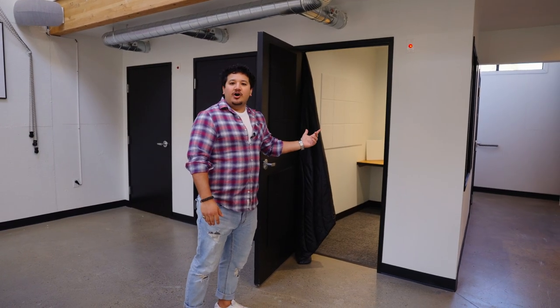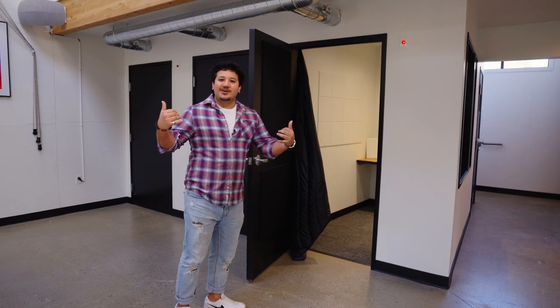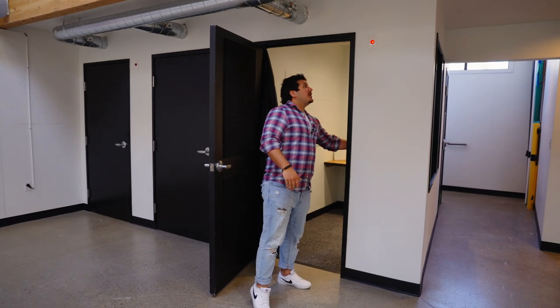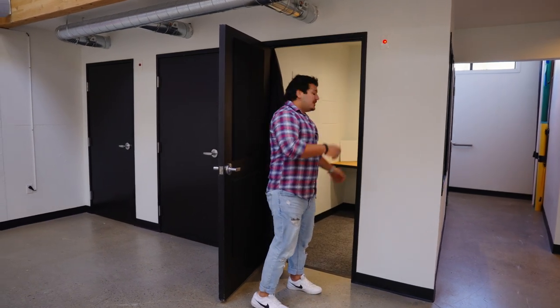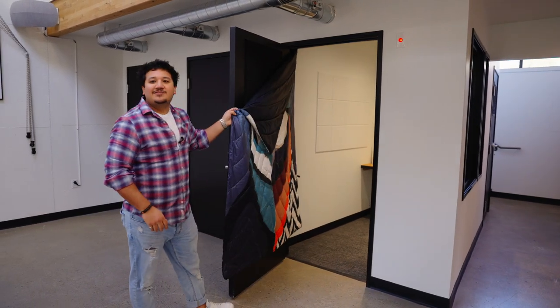Here we have some individual call rooms. With such a big office and open spaces, it can be a little hard to hear people when you're on a meeting. So you can grab a room, throw on the light to let people know you're inside, and even hang up a little extra Rumpel for some soundproofing.